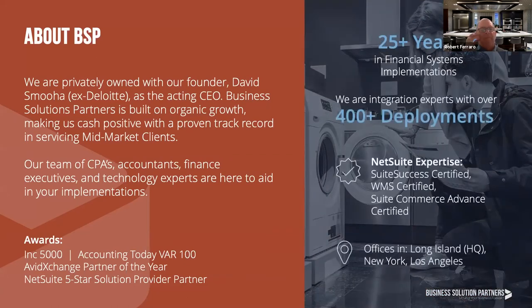A little bit about Business Solution Partners: it's a privately held company, over 25 years in business, started by our founder David Smuha, who is a CPA by trade and ex-Deloitte consultant. We have many years of experience working with NetSuite and other ERP solutions prior to that, and we also have a full staff of NetSuite certified functional consultants, software engineers, and technical consultants available to assist in the implementation of NetSuite for your operations.